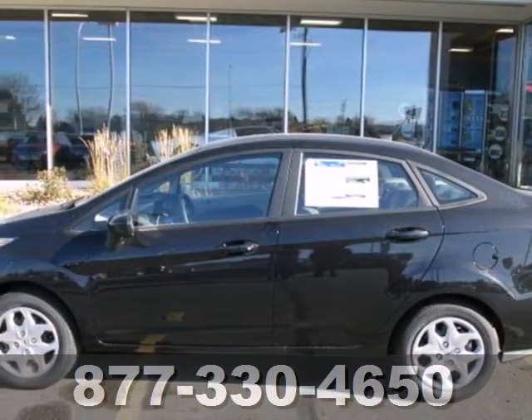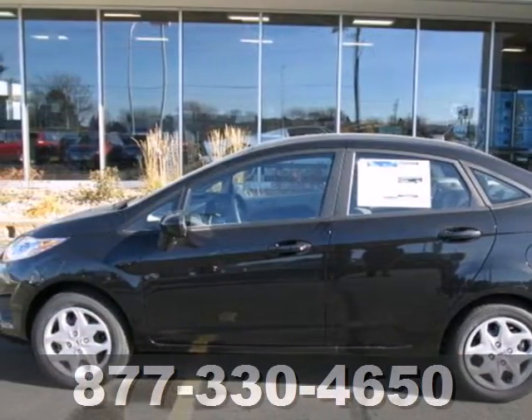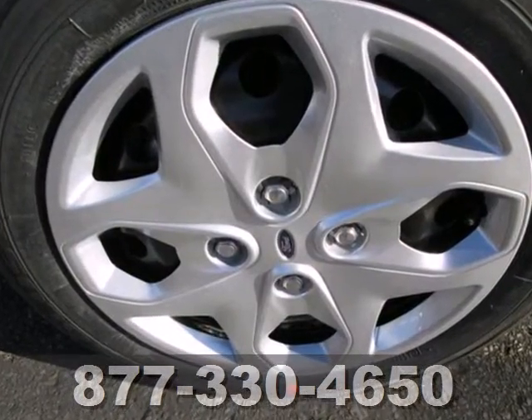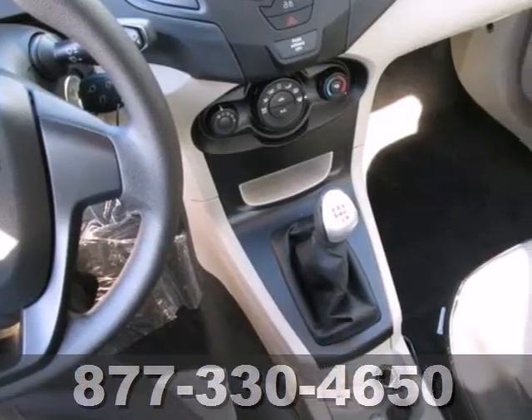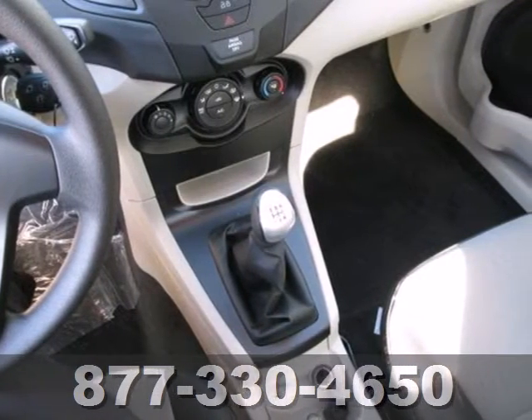It's a 2013 Ford Fiesta. This subcompact boasts improved style over others in its class, with softened curves and a rounded back end. This economy car remains impressive.